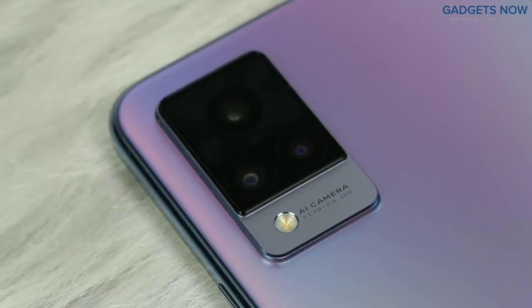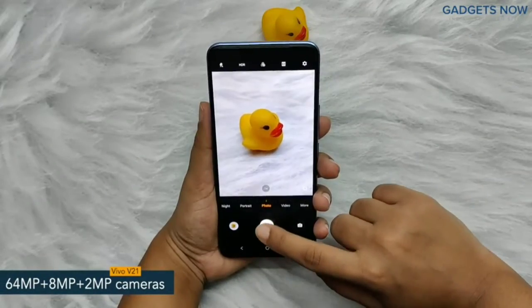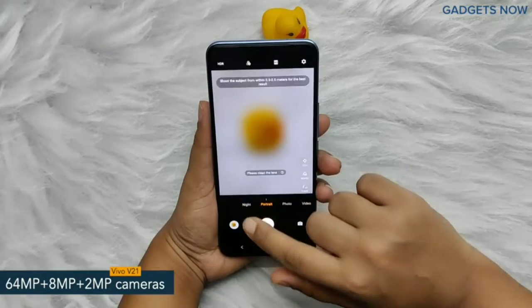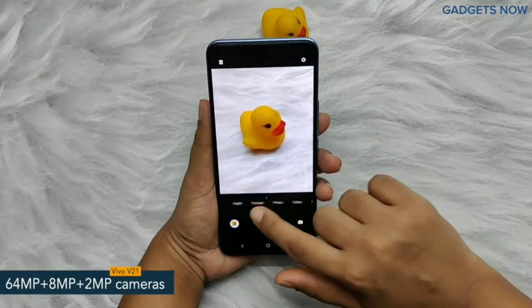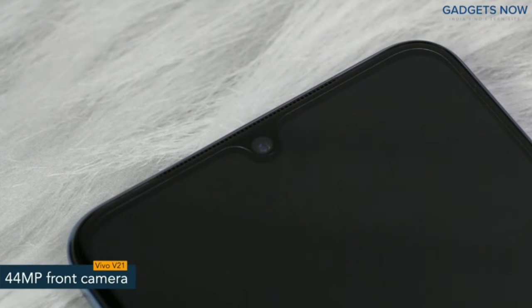Coming to the camera aspects, the phone features a 64 megapixel triple camera setup and includes a 64 megapixel primary camera, supported by an 8 megapixel ultra wide angle camera and a 2 megapixel macro camera. Also, the phone offers a 44 megapixel front camera with a dual LED flash.